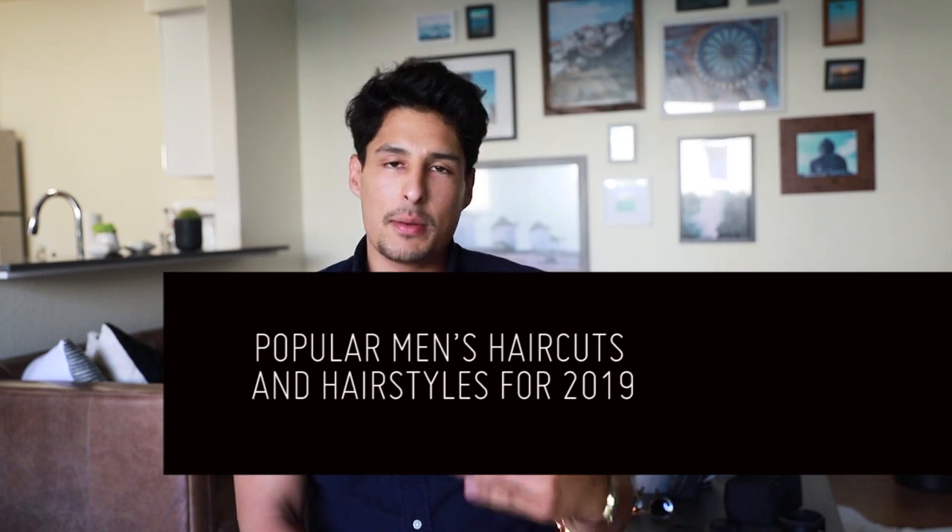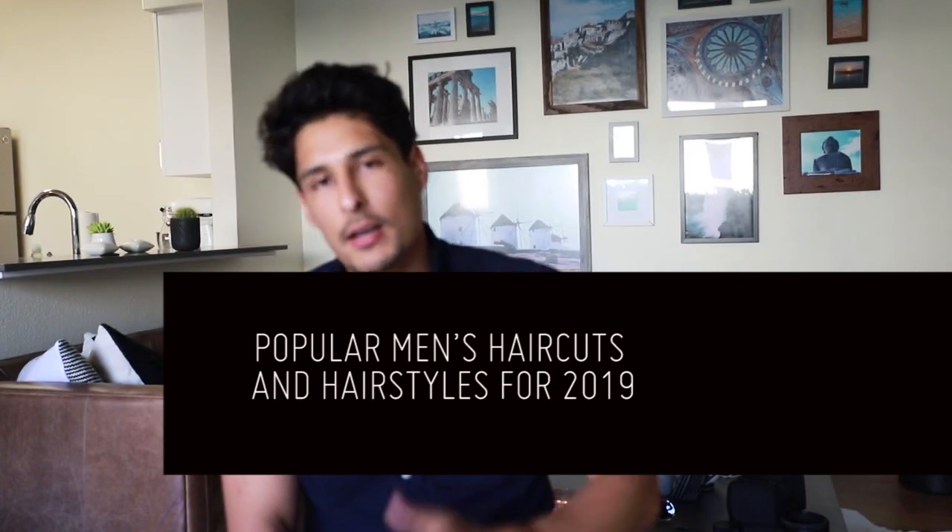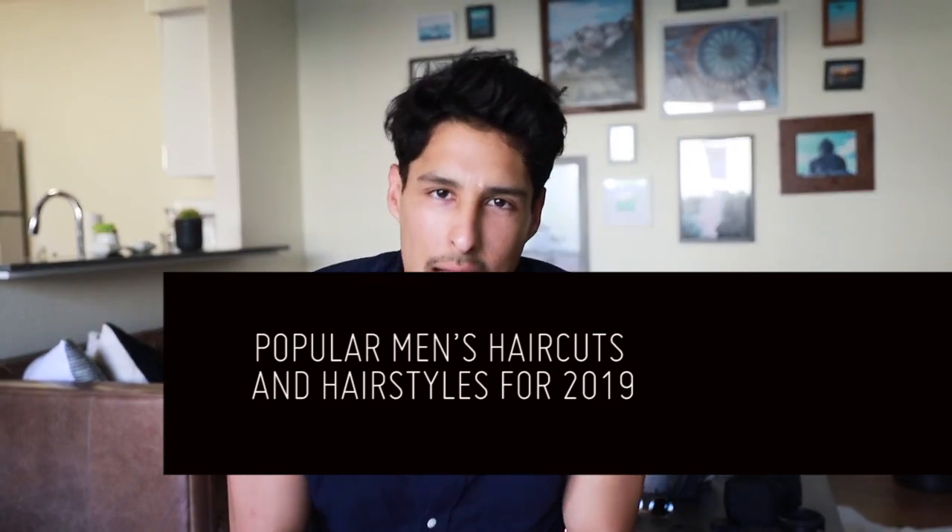So I hope you guys are doing good today. My name is Carlos Roberto and today I'm going to be sharing an amazing video because we're going to be talking about men's haircuts and hairstyles for 2019. I'm going to be sharing hairstyles and haircuts that are trending right now that you guys could get inspiration from, or just directly screenshot and tell your barber or hairstylist what you want.